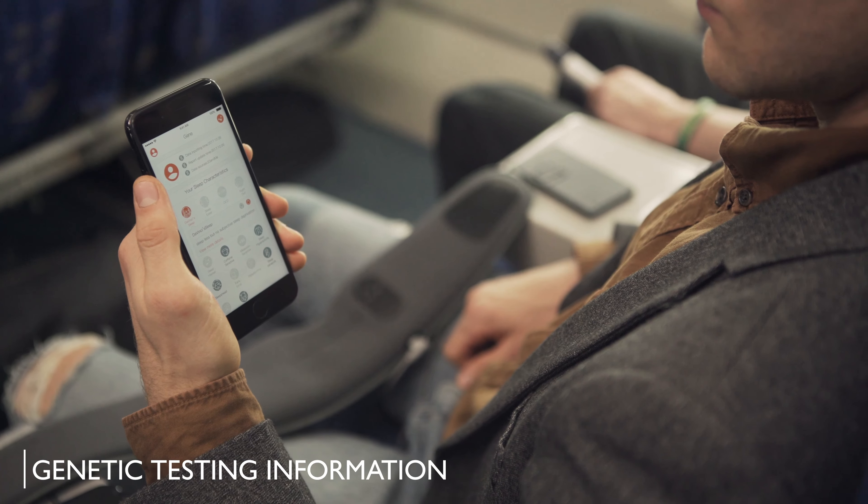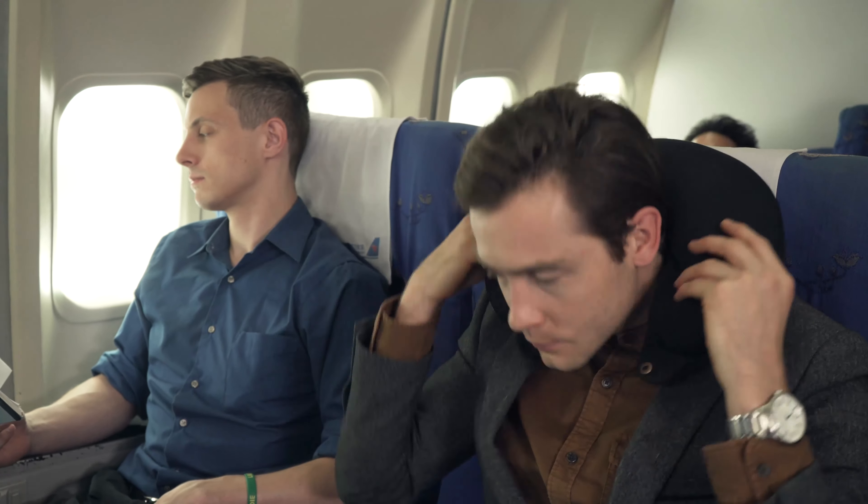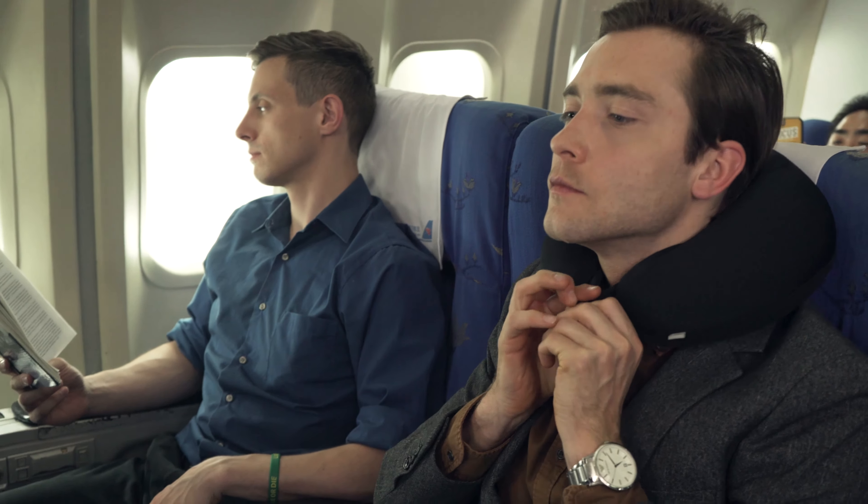And through genetic testing companies, the DreamLight app provides the information you need to maximize your sleep.